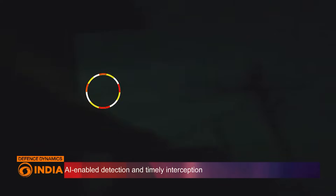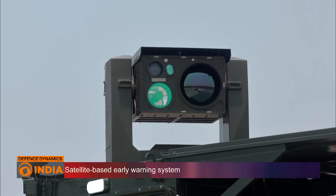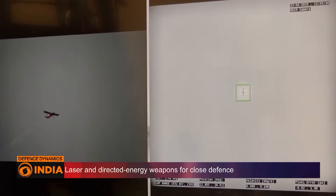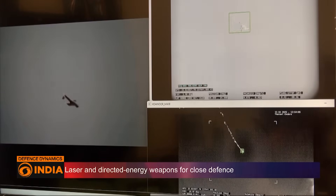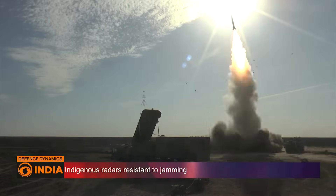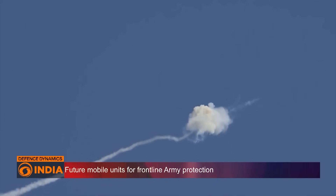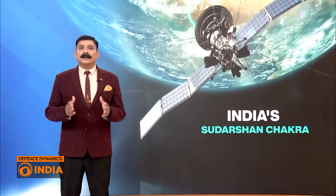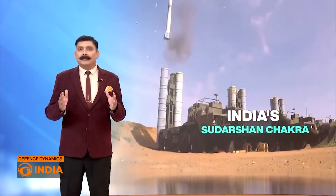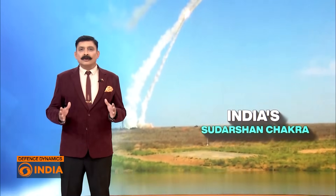Developing such a system will be a huge technological and financial challenge. Indigenous laser and interceptor technologies need to be matured, cost could run into billions of dollars, and deployment will take several years, if not decades. But if achieved, Sudarshan Chakra will give India the strategic confidence of an impenetrable sky. From myth to modern reality, Sudarshan Chakra represents India's determination to build a shield of its own. It's ambitious, it's challenging, but in the age of drone swarms and hypersonic missiles, it may well be the weapon that secures India's future.